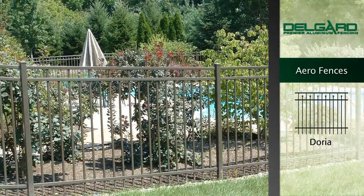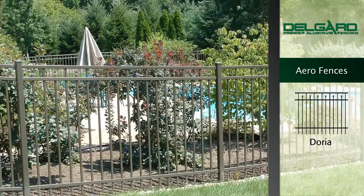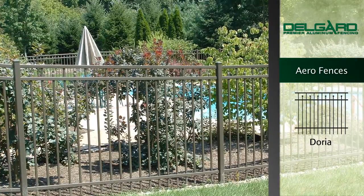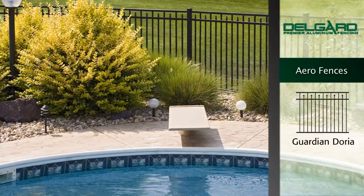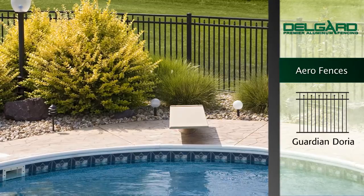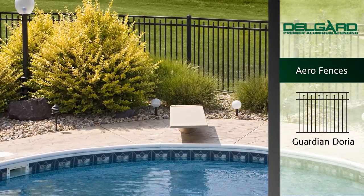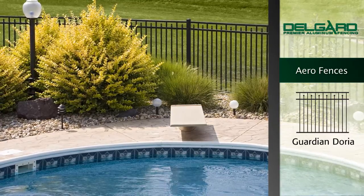The Doria style fence is an elegant yet contemporary design with alternating pressed point pickets and a smooth top rail enclosure. The Guardian Doria features a generous radius to the edges of all components for a truly elegant look. The pickets do not extend through the smooth rounded bottom rail, making this fence perfect for swimming pools.